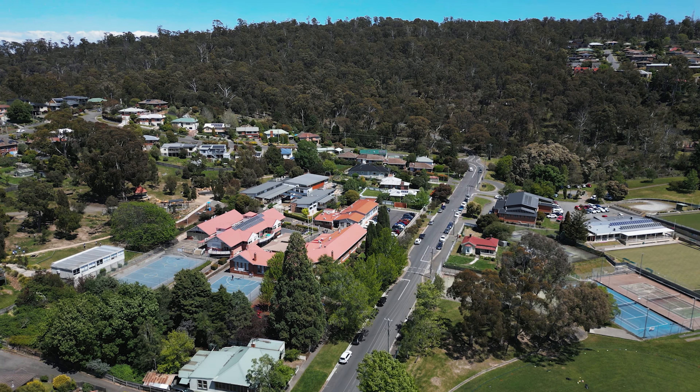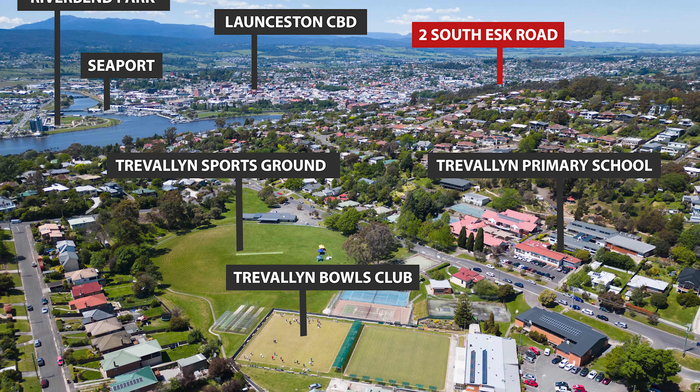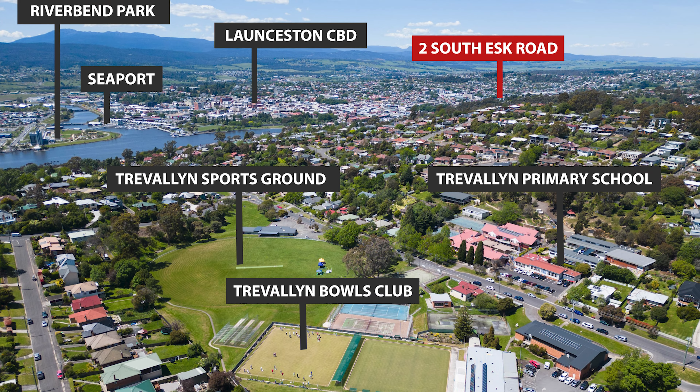Immediately in the area, you've got Trevallon Primary School, which is very well regarded. The Trevallon Bowls Club, Cricket Club, Tennis Club, and the Trevallon Recreation Ground are all within 5 to 10 minutes walk from here.